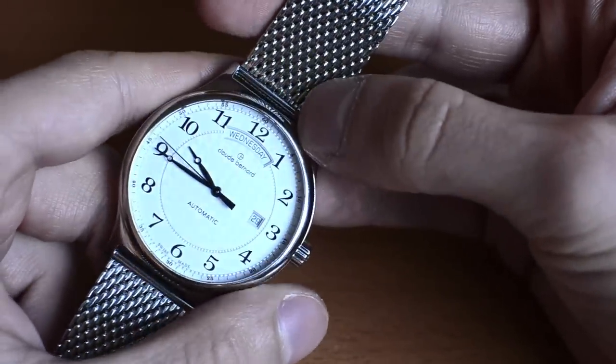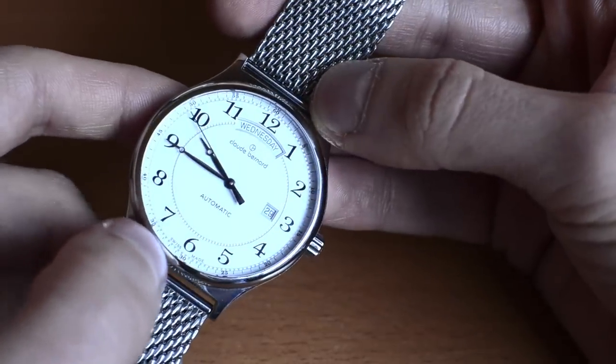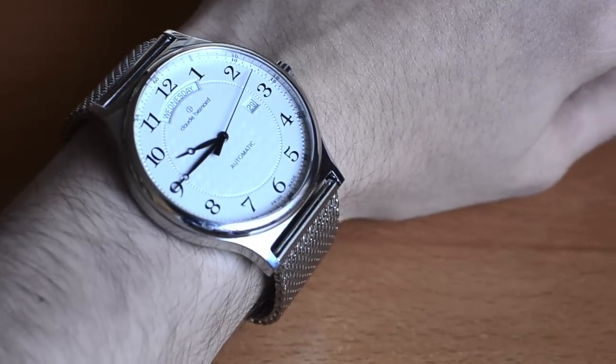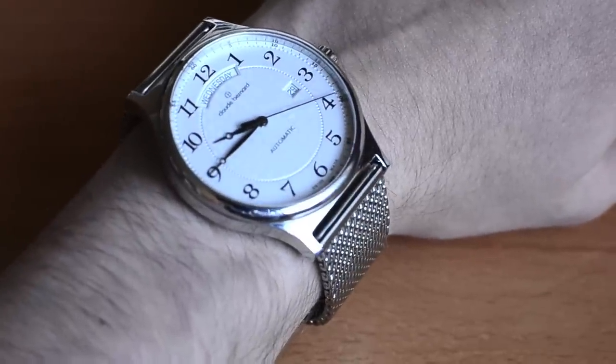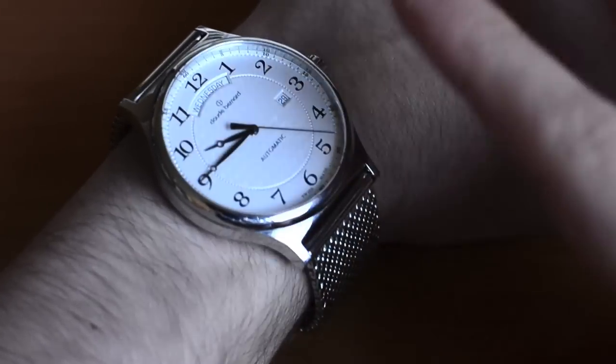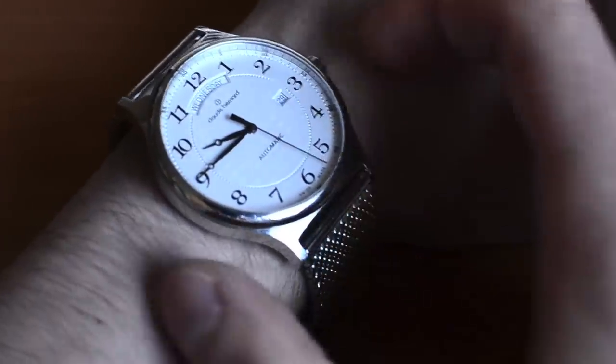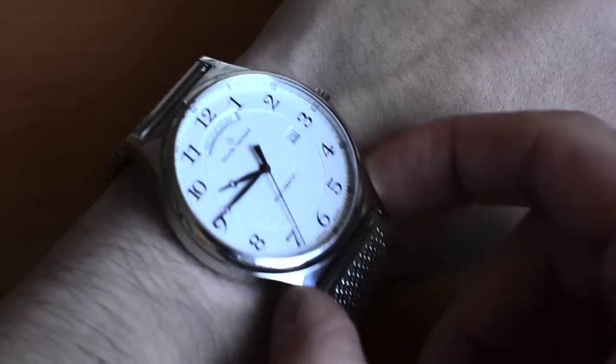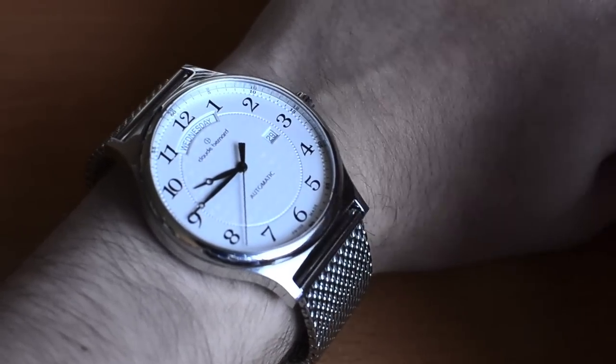It actually wears larger than 42mm thanks to the really slim bezel and skinny lug structures. I'll just put it on quickly so you can see how it wears on my quite small wrists. The 42mm watch wears quite big thanks to the white dial and slim bezel — it's probably the largest watch I could possibly pull off wearing. Honestly, on my smaller wrists of 6.75 inches, this doesn't look good. I would need something around 40 or maybe 38 millimeters.